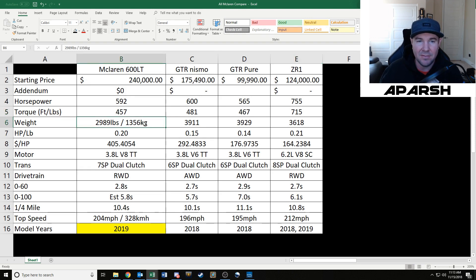Weight is by far in favor of the 600LT — it weighs about 3,000 pounds, whereas the Nismo and Pure weigh closer to 4,000 pounds and the ZR1 is about 3,600. The Nismo will always weigh more than most sports cars because it has all-wheel drive and also a backseat. The 600LT and the ZR1 are two-seaters. For the horsepower-to-weight ratio, the McLaren 600LT is about a fifth of a horsepower per pound, which is a pretty good ratio. The GTR is a worse ratio because of the all-wheel drive weight and backseat.